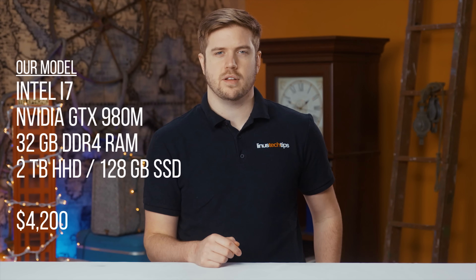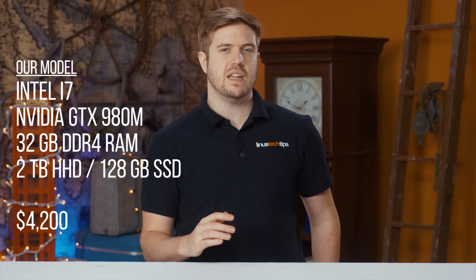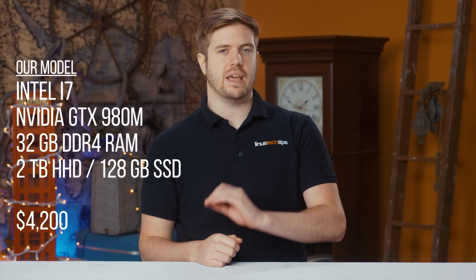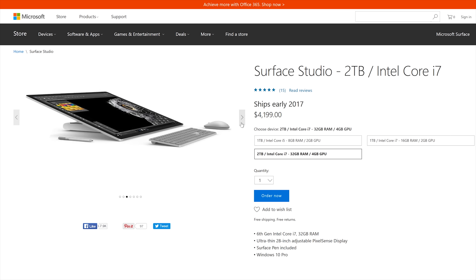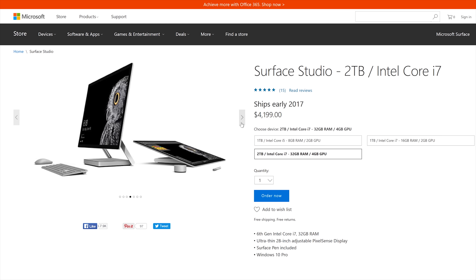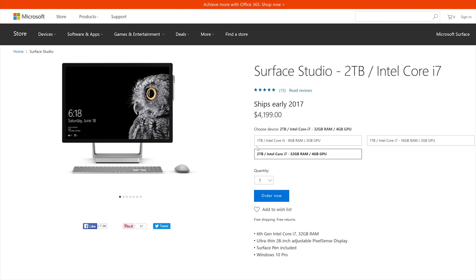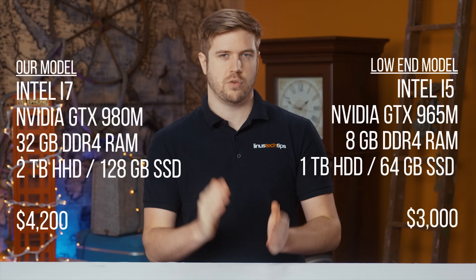Our unit comes equipped with a mobile Intel Core i7-6820HQ processor and a mobile graphics card, last generation's NVIDIA GTX 980M, along with 32 gigs of DDR4 RAM, and a 2 terabyte hybrid drive rocking 128 gigs of solid state storage, at $4,200. This is unsurprisingly the highest-end model, but don't imagine that the base version is particularly affordable either. It costs $3,000 and drops down to a Core i5, 8 gigs of RAM, an anemic GTX 965M, and half the storage.